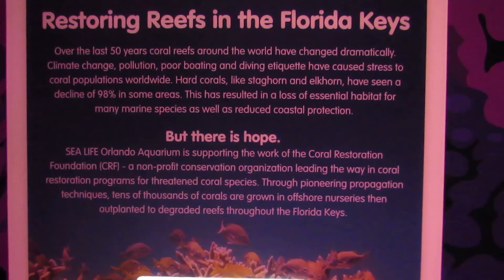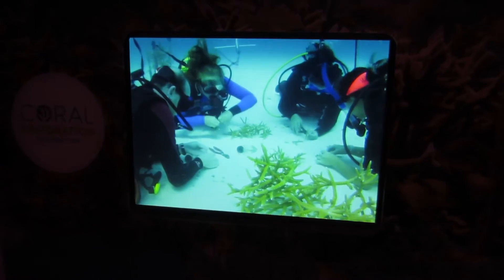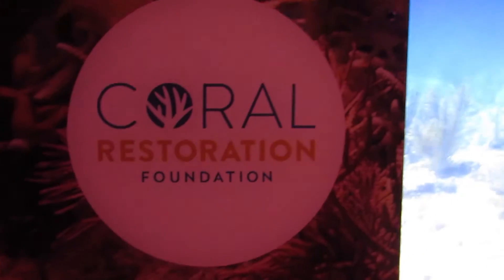Another great thing about Sea Life is their support for the Coral Restoration Foundation. As you may know, the world's reefs are on a decline, but the Coral Restoration Foundation is planting corals to help preserve and restore the reefs.